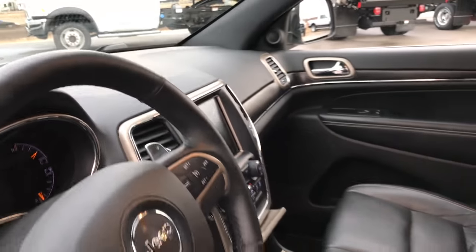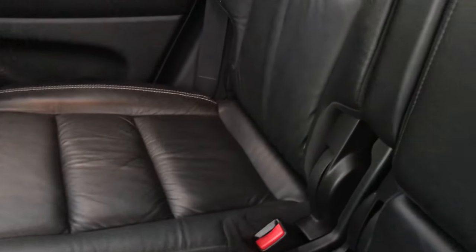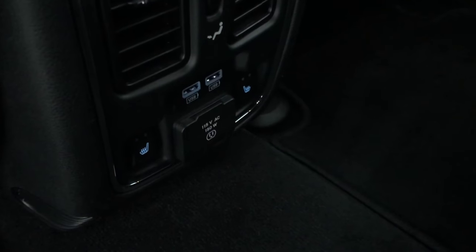Take a quick look at the back seats and then we will check out under the hood. Back seats are just as clean as the front seats, no rips or tears back here. It does have the LATCH child safety system. The second row is heated as well. There are your heated seat buttons along with a 115-volt, 150-watt plug-in and two USB jacks.